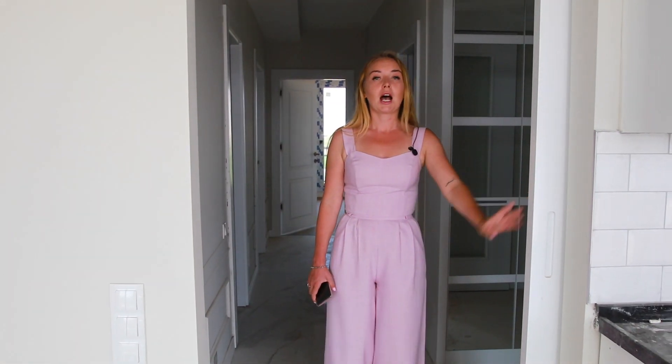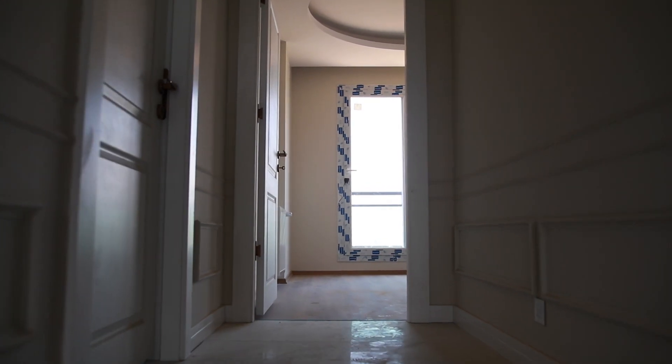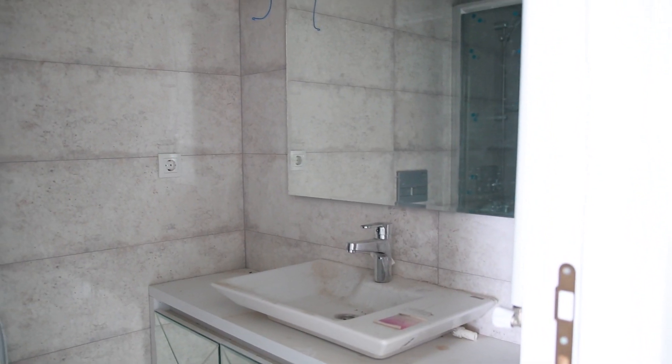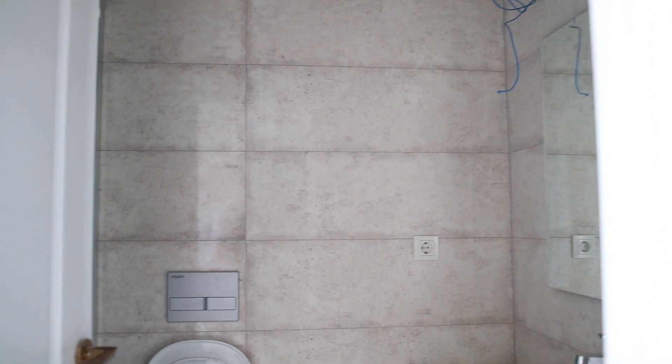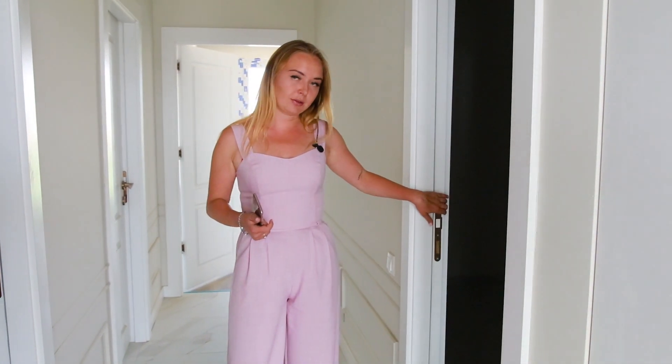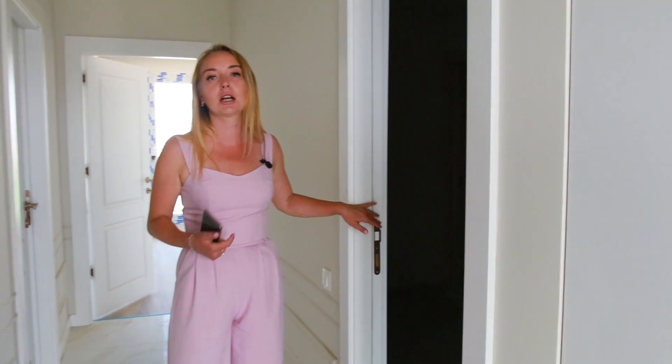Гостиную от главного коридора отделяет дверь-купе. В главном коридоре справа — общий санузел европейского стиля с душевой кабиной, раковиной, зеркалом и унитазом. Слева — большая просторная гардеробная, где можно установить шкафы или использовать как кладовку.